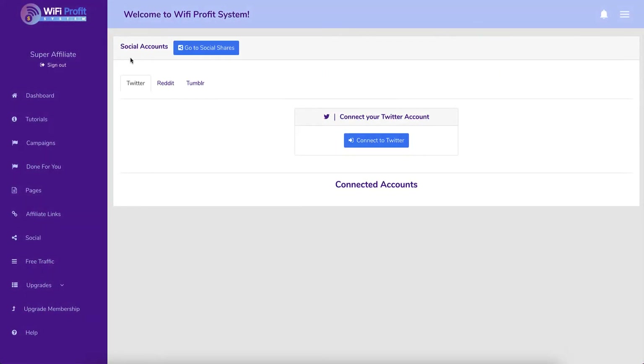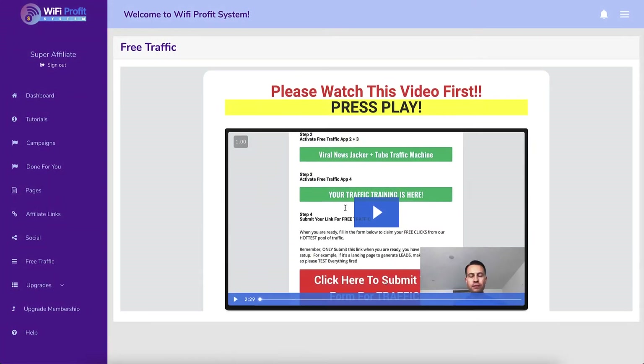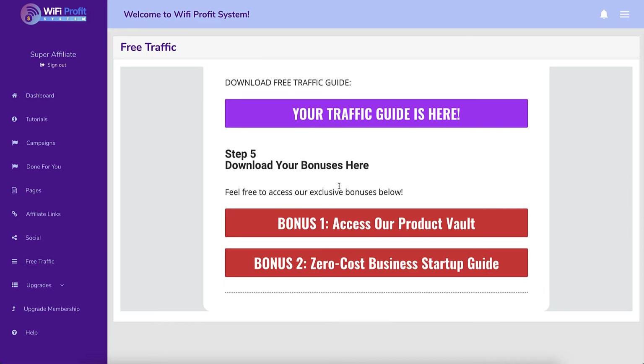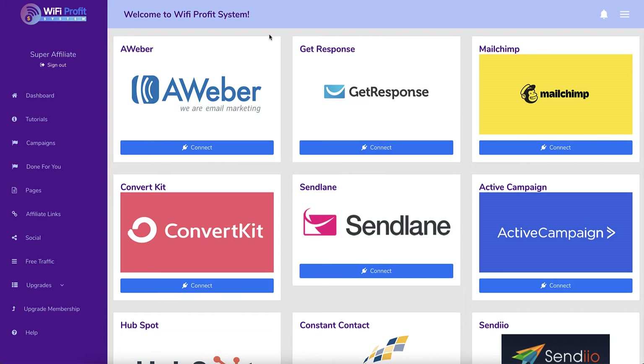This is where you get your social traffic from, and there are three options: Twitter, Reddit, and Tumblr. You connect your Twitter account, your Reddit account, and your Tumblr account. That is it - that is your traffic. Then there's Glin Koski's free traffic methods, where you sign up, register, and obviously there are more things he sells you. This is in absolutely every single one of the training from Glenn and Lee Koski.